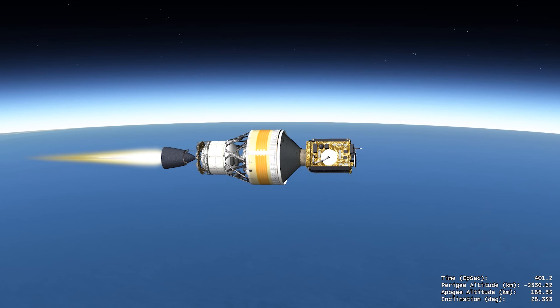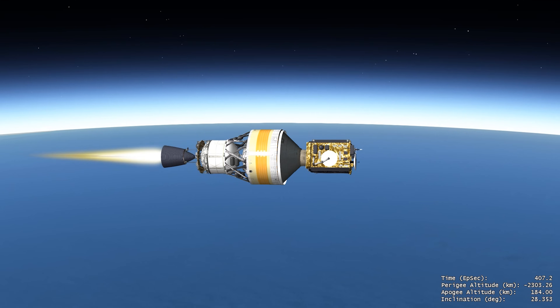The Delta IV Cryogenic Second Stage carries the last payload to launch on a Delta IV rocket to its final orbital destination, where it will begin its national security mission.